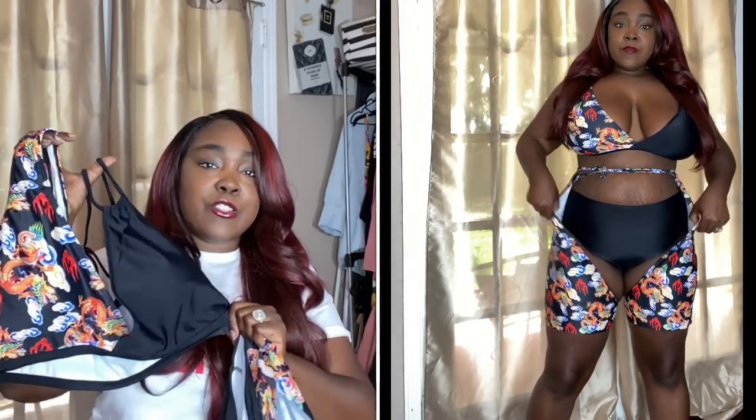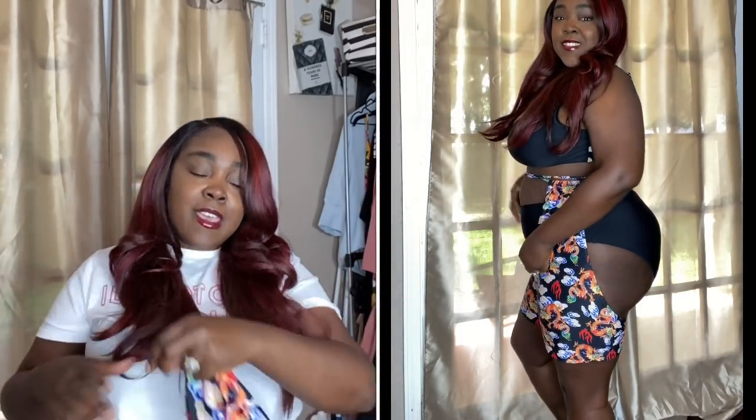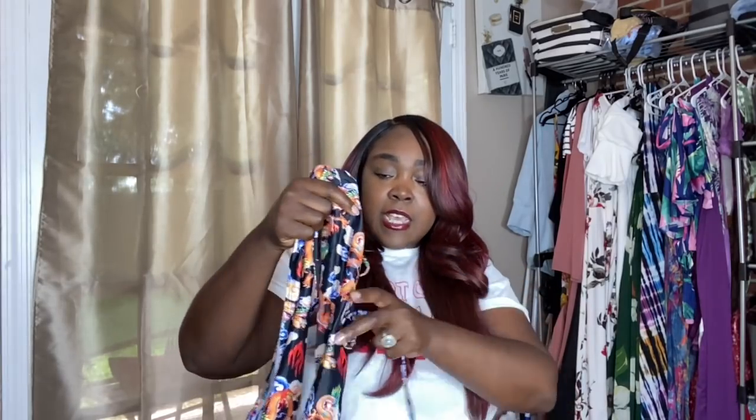The next swimsuit was just so weird to me, and that's basically what made me get it. It's like chaps, then it has the panty and the top. The top has one side black and the other side a dragon print — I really really like this. It was just a little bit big: the top was a little big, the panties weren't too bad either. The chaps are open so you can kind of see your thighs. It ties around your waistline in the middle. It's cute, it's different, it's fun — I like things that stand out.